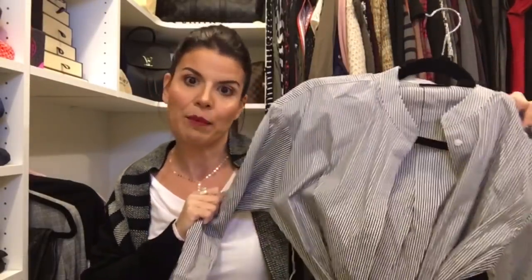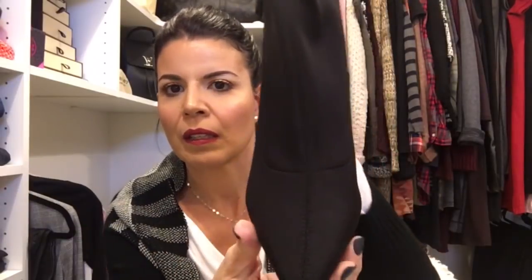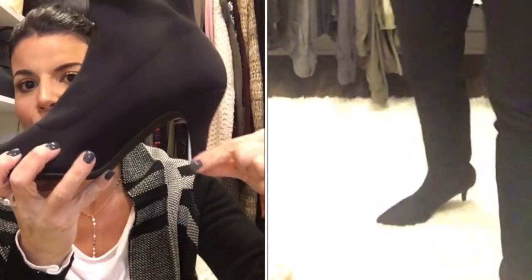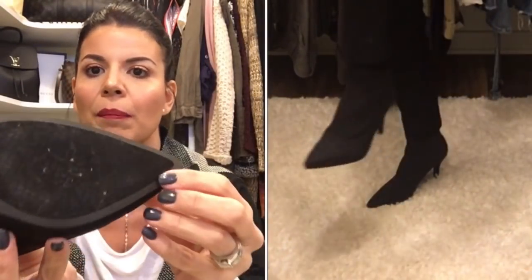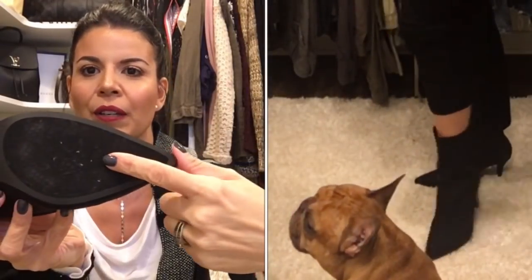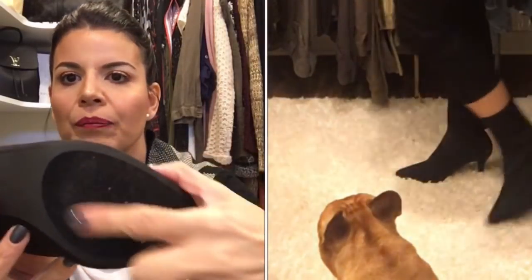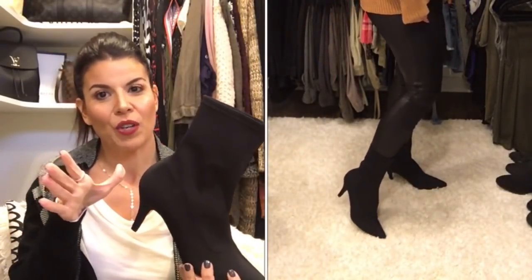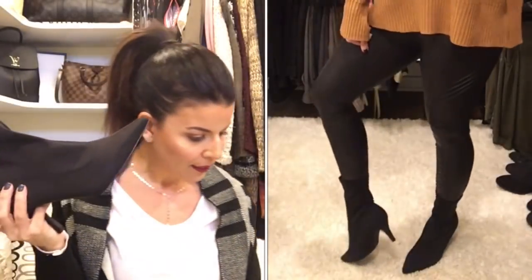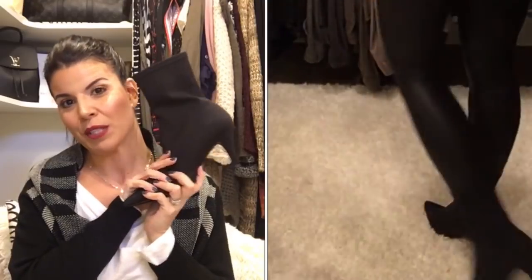Next is the Gillis stretch bootie by Leith in the color black, size 7. This is a sock bootie — very flexible, very comfortable material, a perfect size heel for work. I'm not one for high heels so this is a really great option. The only thing is the felt bottom picked up quite a bit of lint just wearing it around the house, which was a little strange. But I'm really liking these — the price is $99.95, about $100, which is right in the price range I wanted.